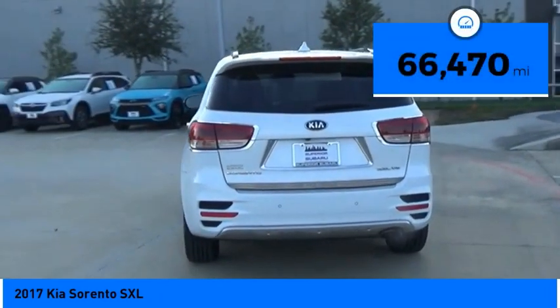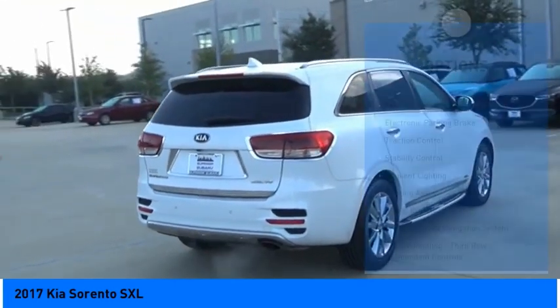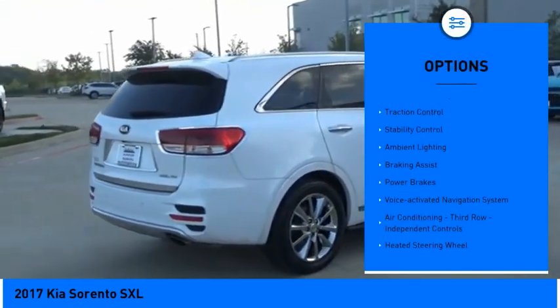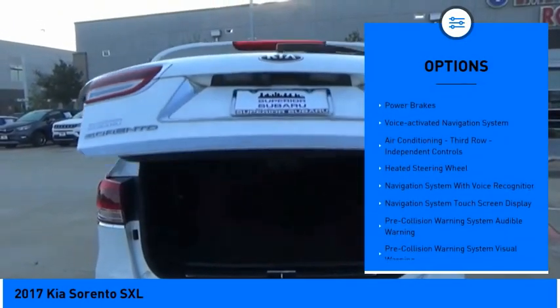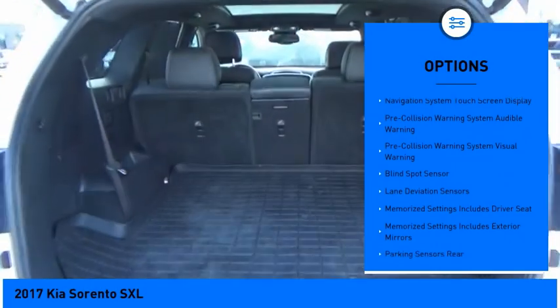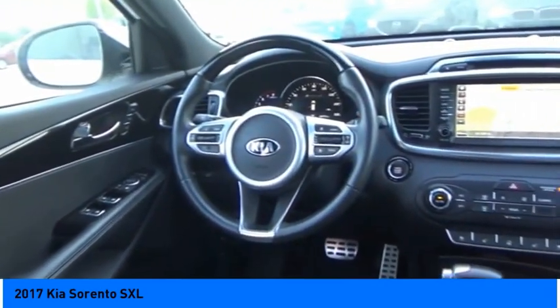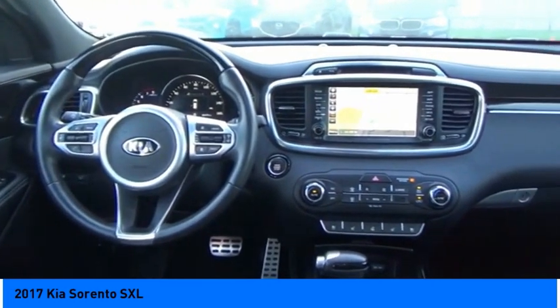This vehicle has less than 70,000 miles. Here are some of this vehicle's great options: hill descent control, electronic parking brake, traction control, stability control, ambient lighting, braking assist, power brakes, voice activated navigation system, air conditioning third row independent controls, and heated steering wheel.